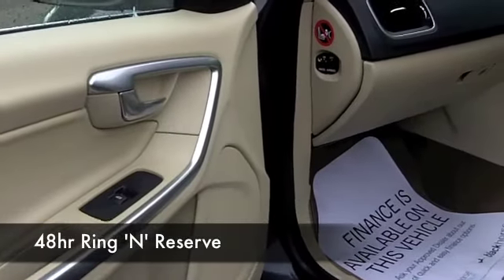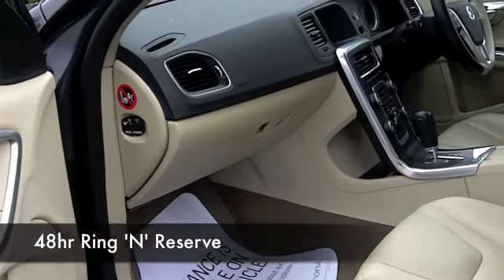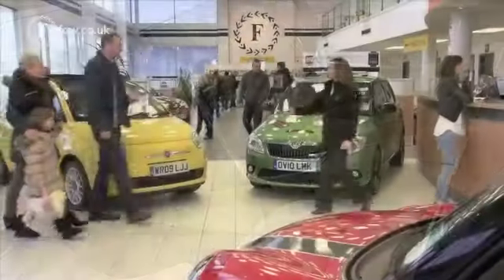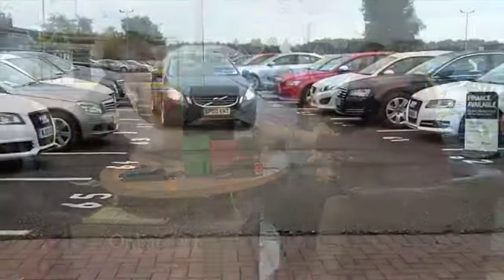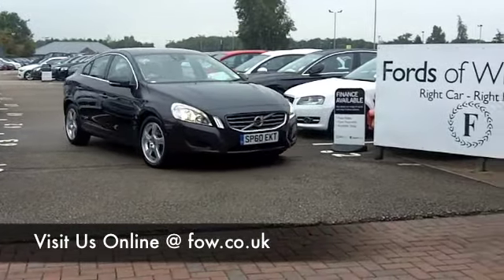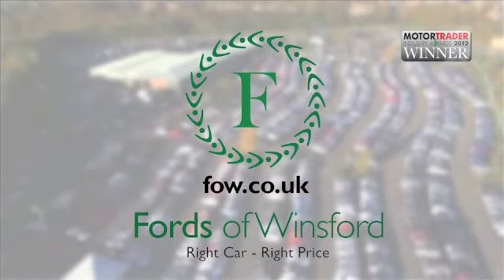With 1,400 cars or even more on our website and all on our supersite at Winsford, when you come to Fords you are going to be a bit spoilt for choice. Who knows, maybe this is the car you're going to make friends with and drive home. Come and find out — have a test drive and discover this great car for yourself with no obligation at Fords of Winsford.